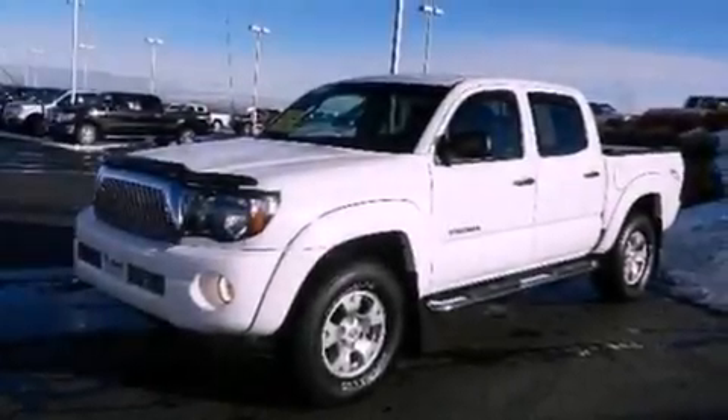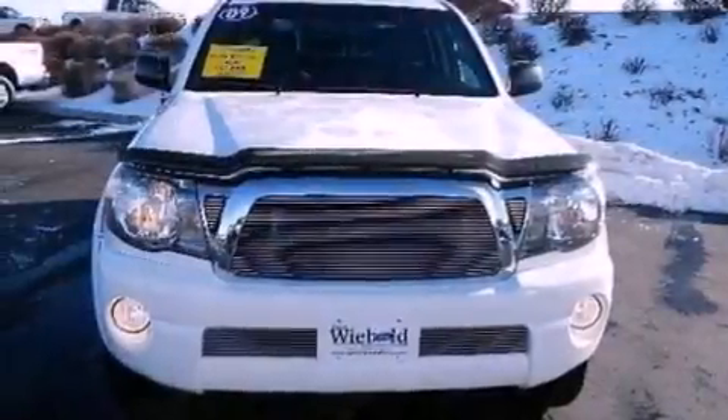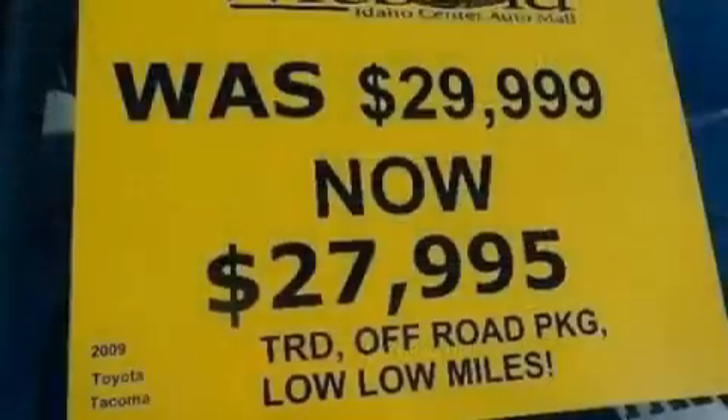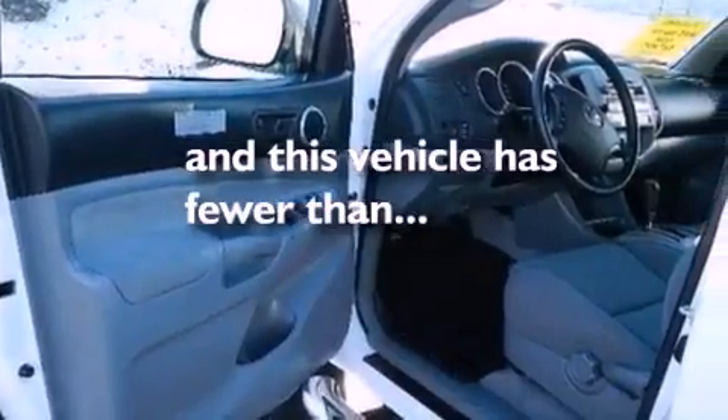The following features are also included: air conditioning, full-power accessories, a 6-speaker audio system, a CD player, automatic locking wheel hubs, a passenger side vanity mirror, 12-volt power outlets, an anti-lock braking system, privacy glass, and this vehicle has less than 39,000 miles.